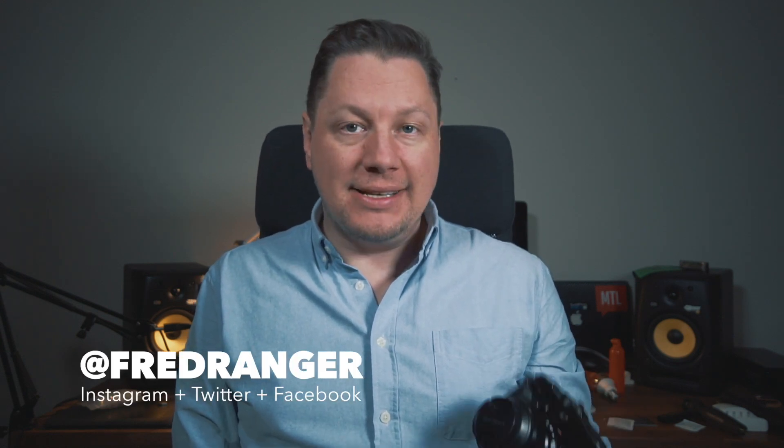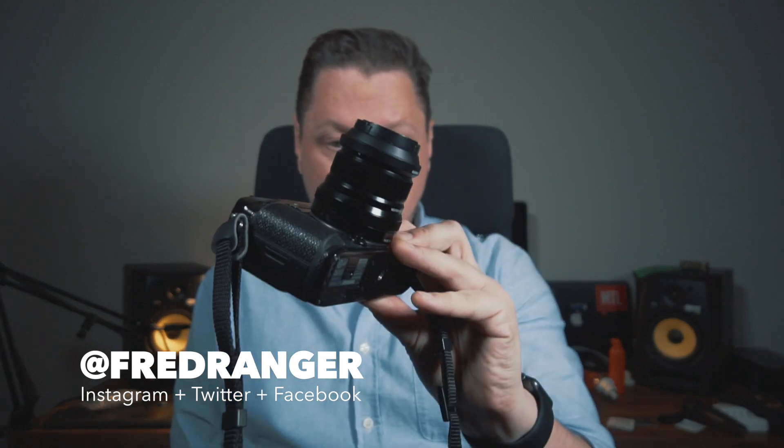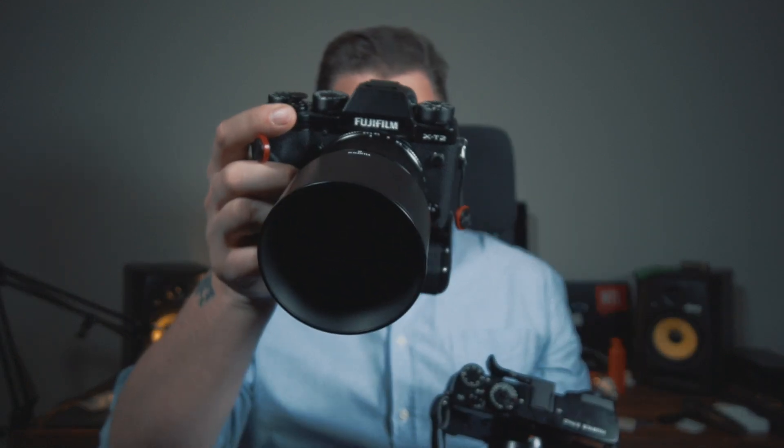Hey everyone, this is Fred Ranger. I hope you're doing good. In today's video, I want to address a question that I get asked multiple times — the fact that some people are debating if they should get the X-Pro2 or the X-T2 from Fujifilm. I've been shooting with both for a number of months now — more than a year for the X-Pro2 and almost a year for the X-T2 — and I would say there are two main reasons why you would want to go for one or the other.